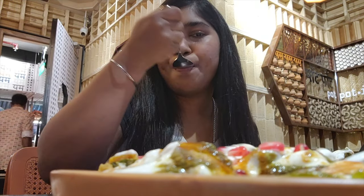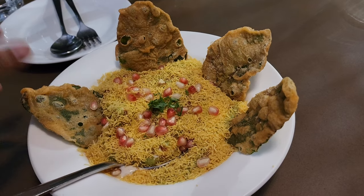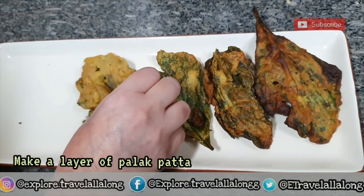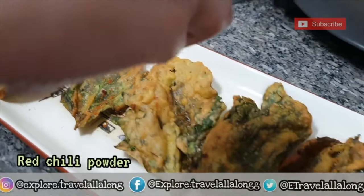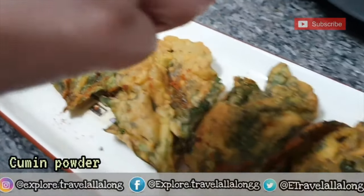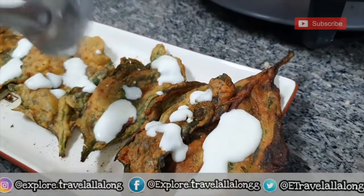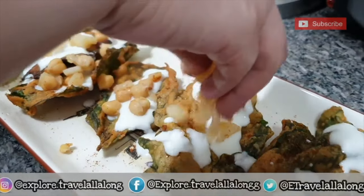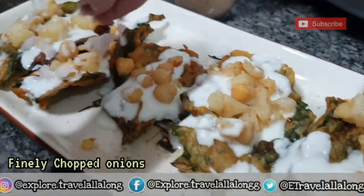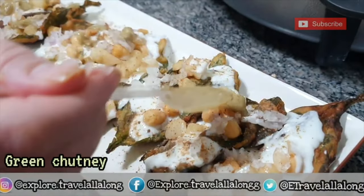All the Palak Patta Chaats I've shared with you are quite different from each other, yet all tasty. My top three places for Palak Patta Chaat in Delhi are: first, Chayos; second, Cafe Lota; and third, Pot Pot. Also, during COVID-19 in 2020, I tried making Palak Patta Chaat at home and that homemade taste was unlike any restaurant or cafe version. If you are interested in making Palak Patta Chaat at home, the link is on the info button or in the description.